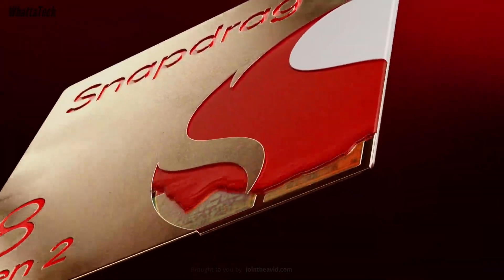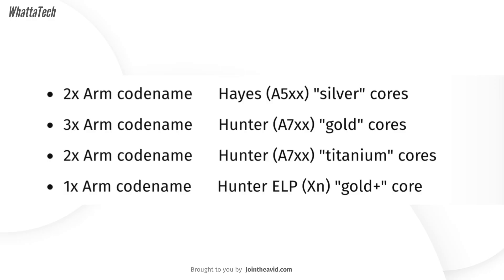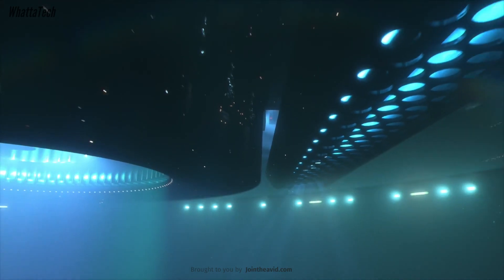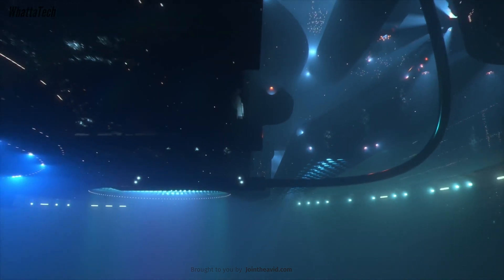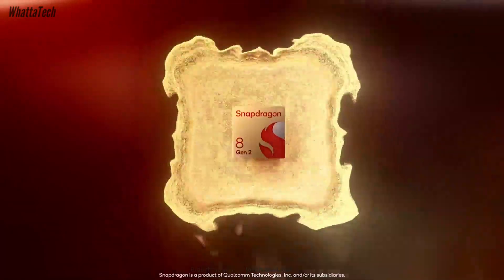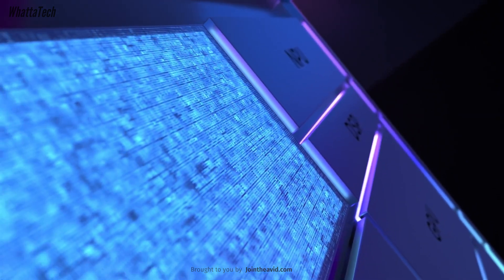The core configuration of the Snapdragon 8 Gen 3 is still a debated topic. One leak claimed it will have eight cores in a 1+5+2 arrangement, while another split it into a 1+3+2+2 layout. One leaker said the Cortex A720 performance cores will all perform the same way, but another said they will actually vary in speed and cache — so maybe three A720 cores will run at a higher frequency than the other two. This is also similar to the rumored 10-core Exynos 2400 SoC.